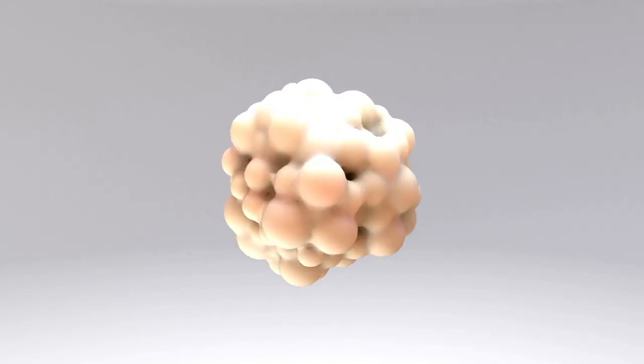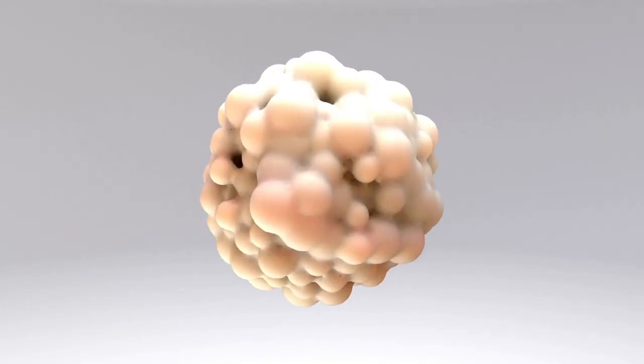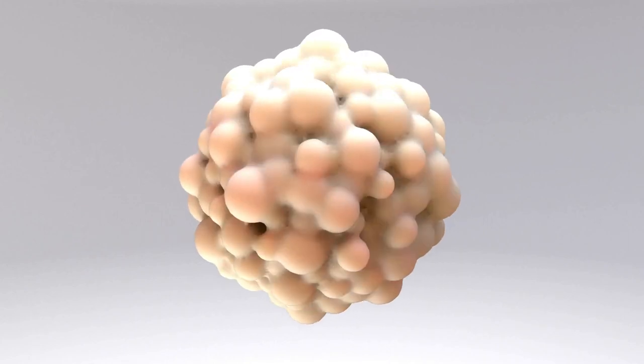Ultraviolet rays consist of waves of different wavelengths, most notably UVA and UVB rays. The UVB rays only reach the superficial levels of your skin, mostly causing a sunburn, but the UVA rays go much deeper. They penetrate your skin and can actually cause DNA damage in your skin cells, leading to uncontrollable growth in some of these cells and ultimately causing several types of skin cancer.